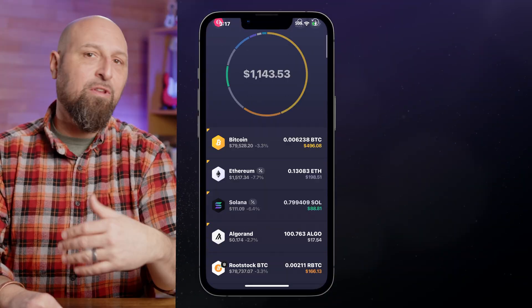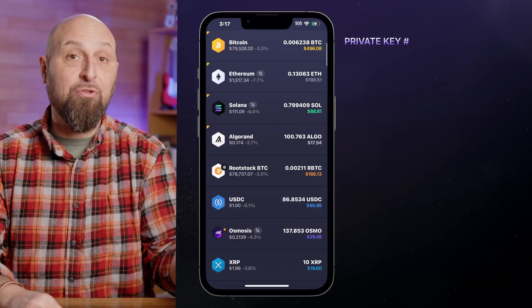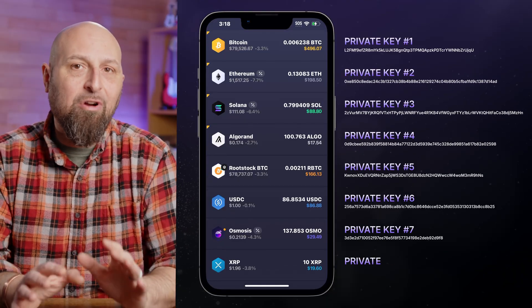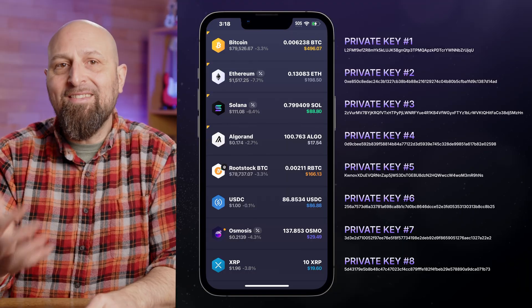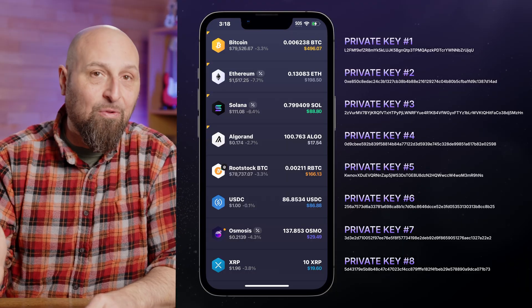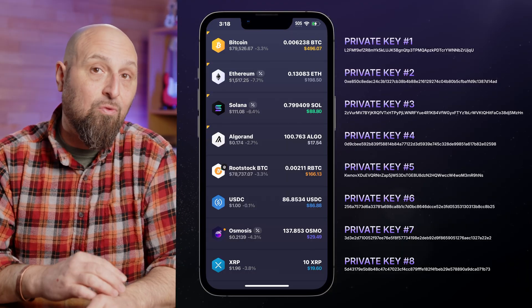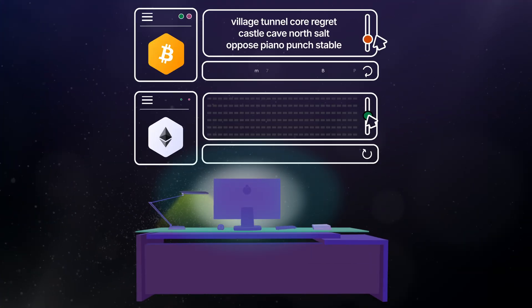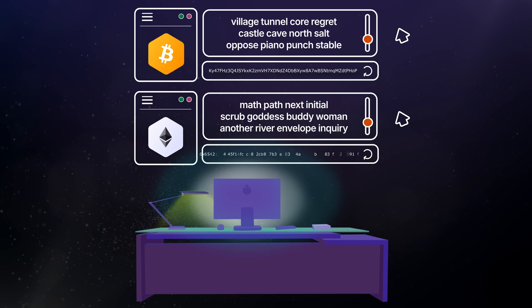You've got your Exodus wallet holding various assets across multiple networks. Behind the scenes, each asset has its own private key. This private key is essentially a highly secure digital password allowing you to control and spend your funds. In the early days of crypto, users had to manage all of these private keys separately, which was a real headache.